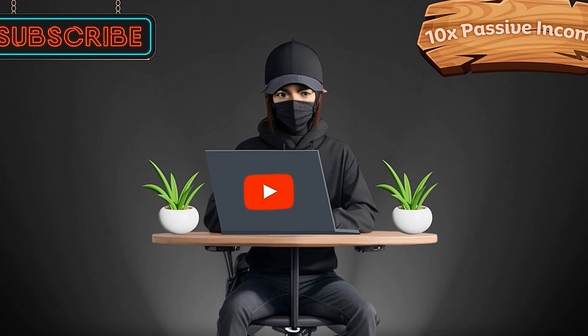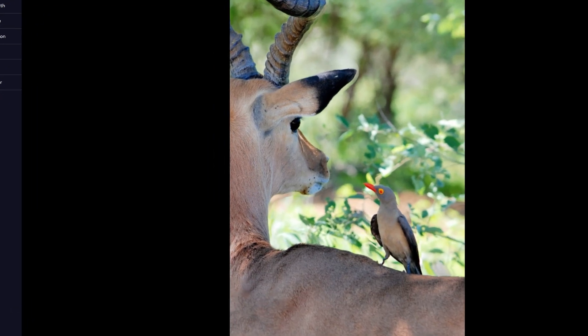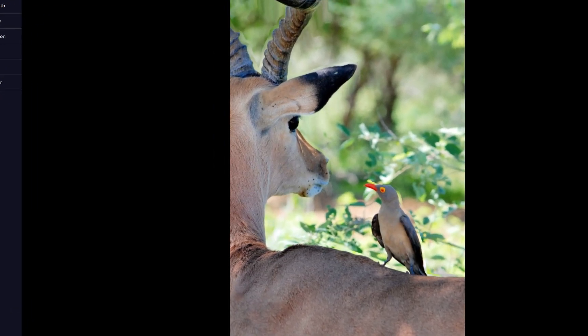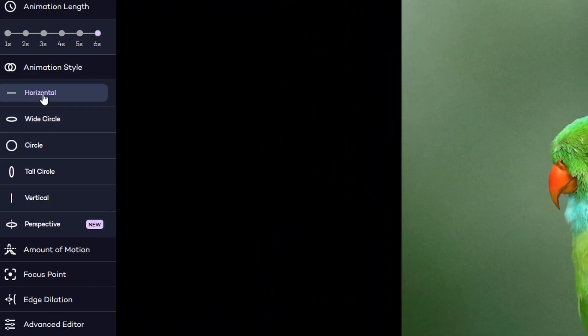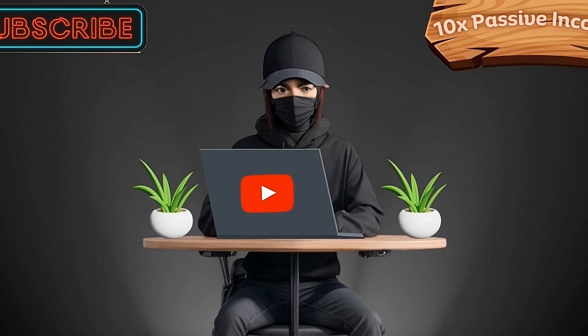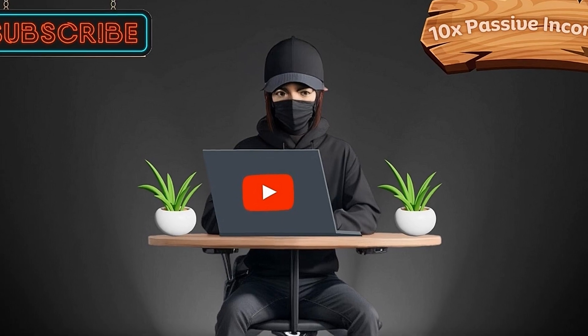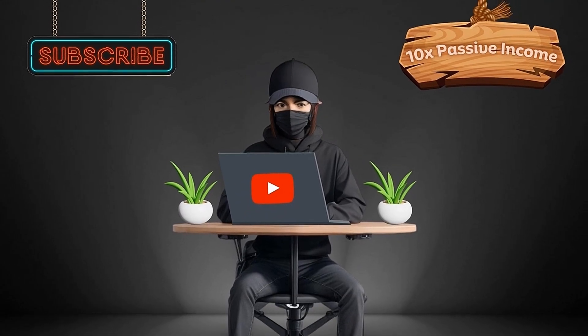Hold on to your seat, because here is Leiapix. It's a fantastic tool that turns your regular photos into captivating animations, giving them a mesmerizing 3D effect. You have complete control — adjust angles, speed, and animation styles to your liking. The best part: it's all free. But let's be honest, Google is truly leading the charts, setting the bar high with their cutting-edge innovations.